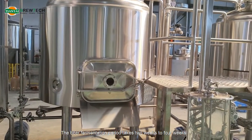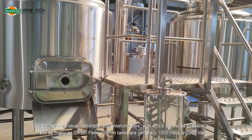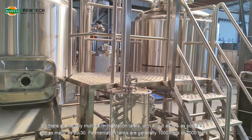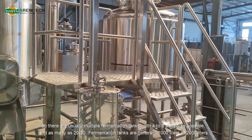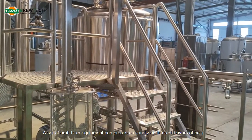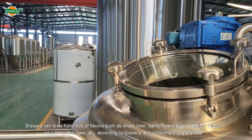The beer fermentation period takes two to four weeks, so there are usually multiple fermentation tanks — as few as four to six and as many as 20 to 30. Fermentation tanks are generally 1,000 liters or 2,000 liters. A set of craft beer equipment can process a variety of different flavors of beer.